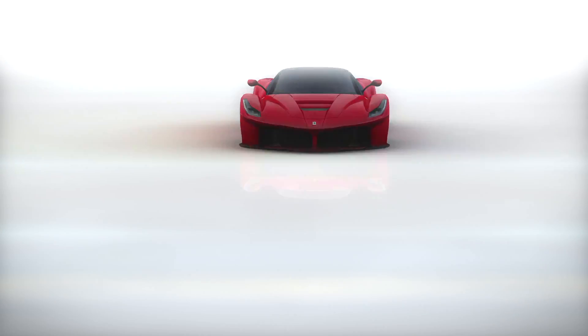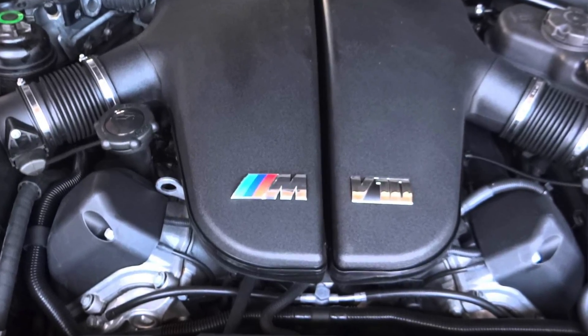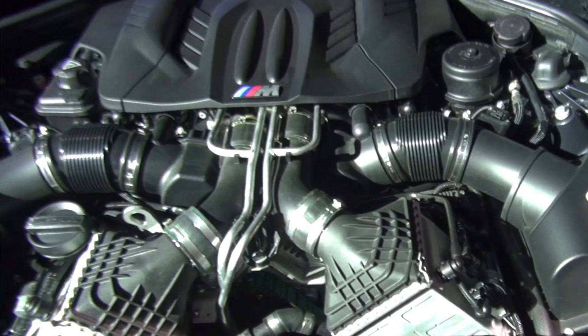Today I'm going to quash any debate on which car is faster — the BMW E60 M5 with the beautiful V10 motor, or the F10 M5 which came right after the E60. Which car is faster? A lot of people say the M5 V10 is faster, some say the twin turbo V8 in the F10 is faster. Which one is it really?